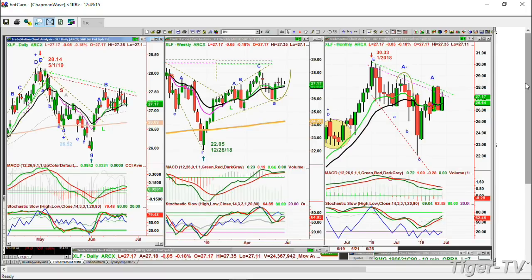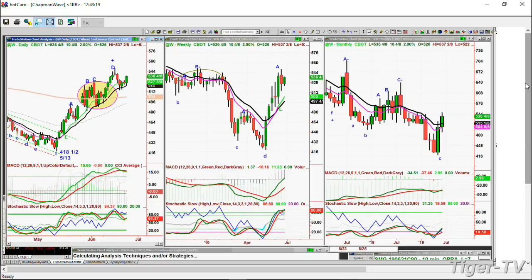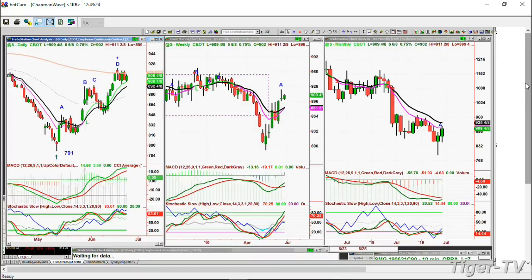Wheat is trading really nicely at 536.5. Soybeans - the continuous contract made a peak D right at the 200-period moving average at 9.13, which makes that moving average a magnet line - it can go up or down and will hug that line for a while after that peak D. MACD and stochastic all very strong - it's up 6.5 cents. I like it at 9.09.